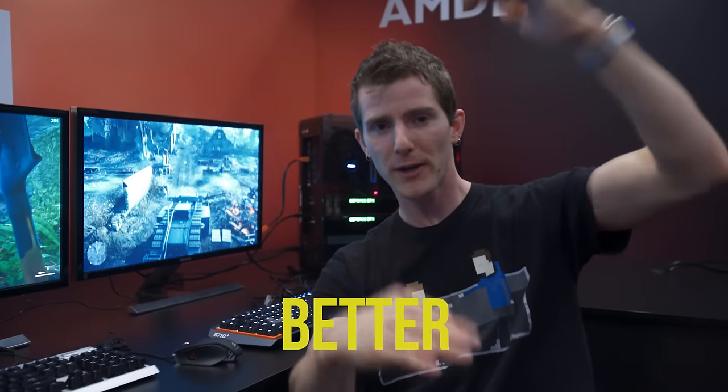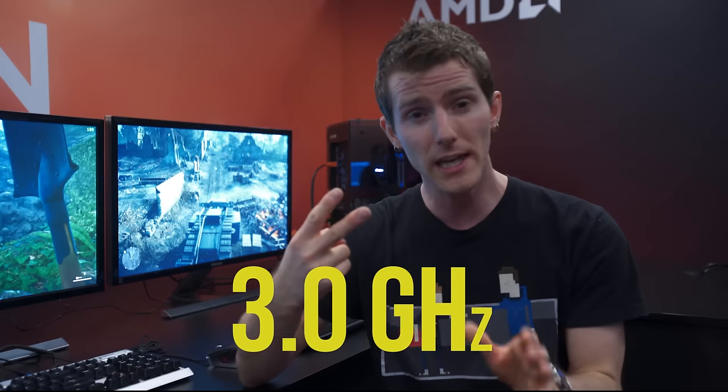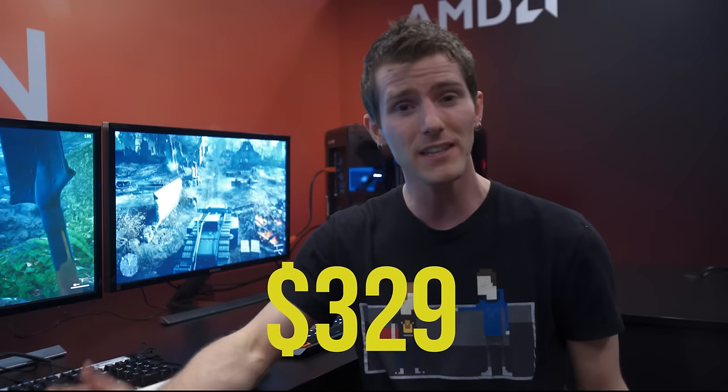Before we do the demos, we've got to introduce the good member of this good, better, best product stack. This is the Ryzen 7 1700. You still get 8 cores, 16 threads, but now we're talking significantly lower clock speeds: 3 GHz base, up to 3.7 GHz boost, and a significantly lower TDP of 65 watts — making this the lowest-rated 8-core desktop processor on the market. You'll be doing this at $329, compared to a 7700K, which is a quad-core 8-thread processor.